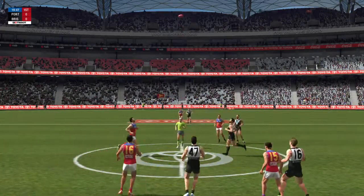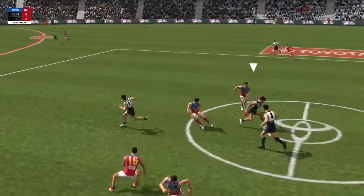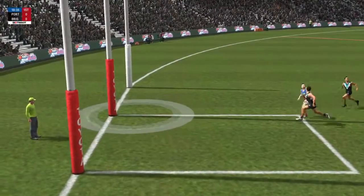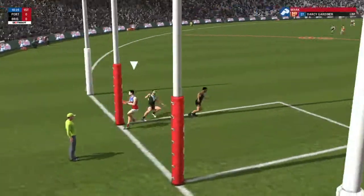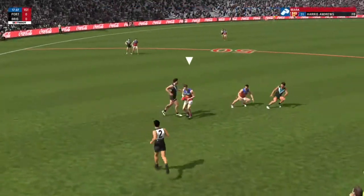The bounce. Guided down nicely by Ryder. Controls it. Cutler on the ball at the moment. Quick hands find the running player. Rockliff watching with anticipation. Gardner claims the ball, jams it on the boot. A great effort.